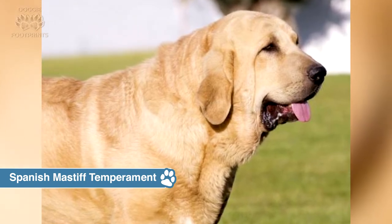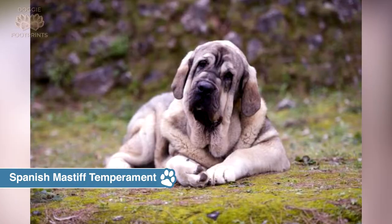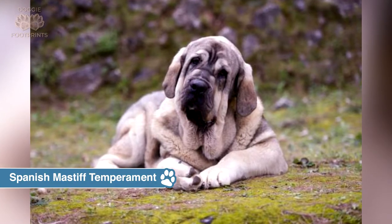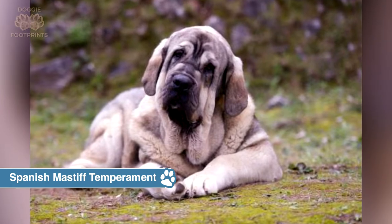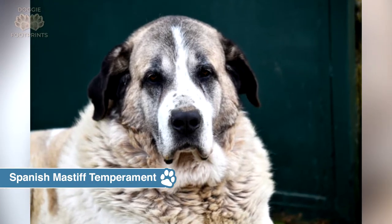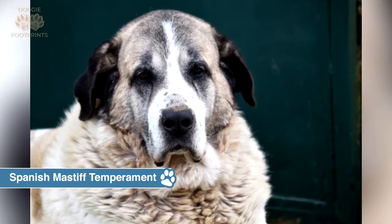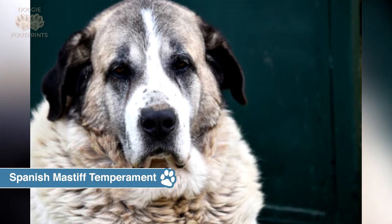If an intruder does not leave, the Spanish Mastiff will almost certainly attack. They are quickly bored and require interesting activities and lots of attention to keep them busy. One of the most predominant qualities of the Spanish Mastiff is their tough, stubborn, and independent personality. While they are a very intelligent breed, they will often do what they please, so they also need a strong pack leader and plenty of structure early on in life.